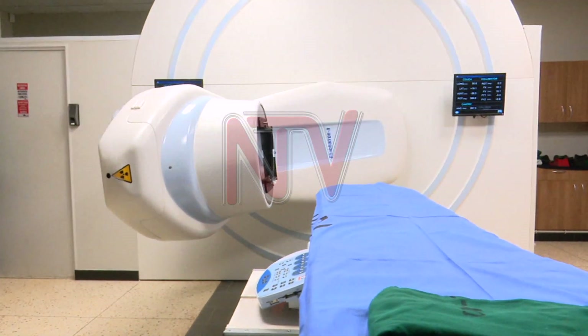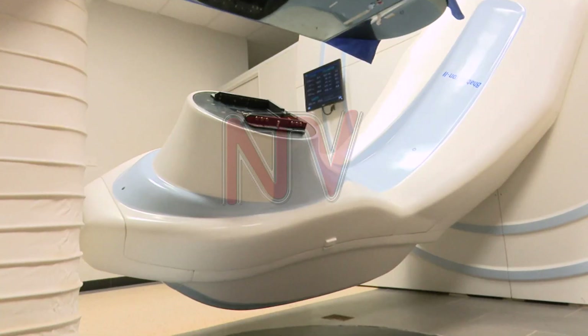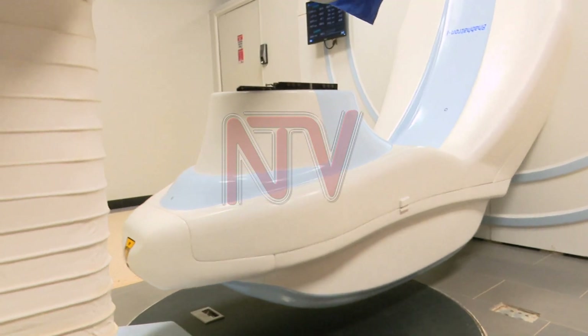Dr. Fred Okuku, a medical oncology consultant, explains that radiotherapy kills cancer cells or slows their growth by damaging their DNA, which is crucial to the healing process.